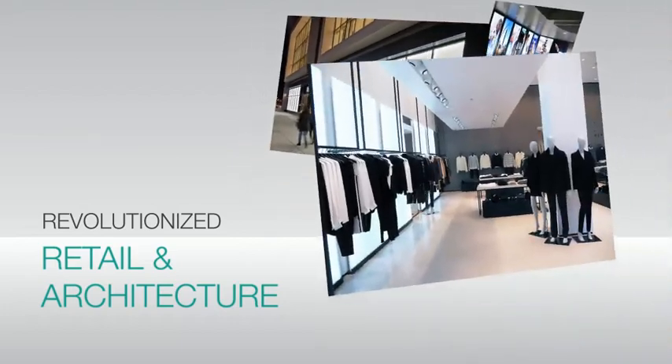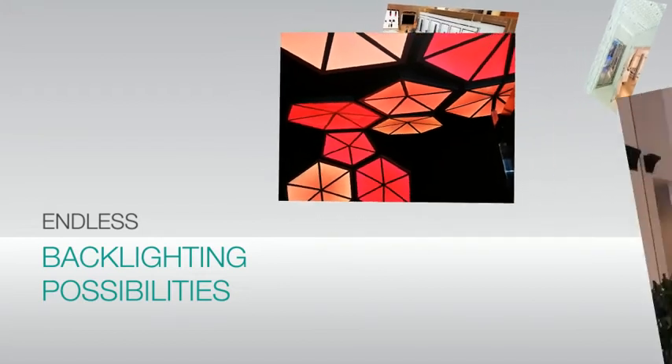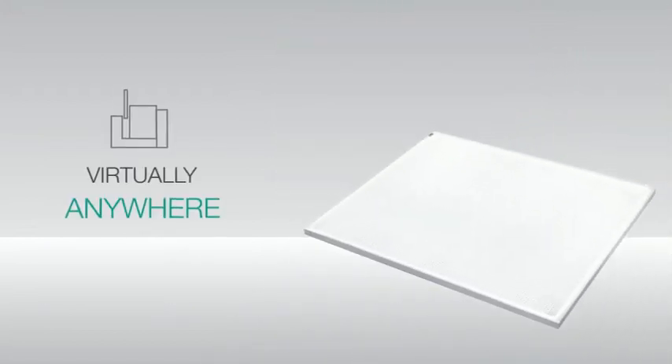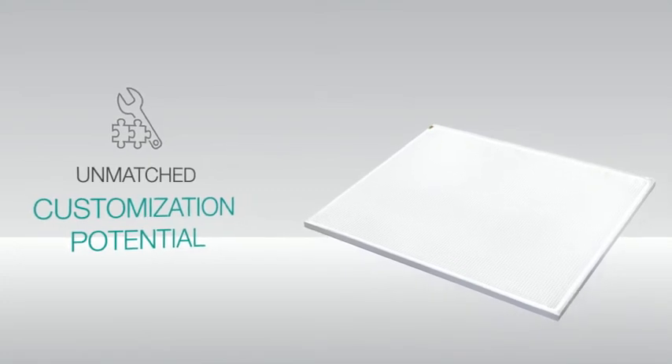It's revolutionized retail and architecture with its endless backlighting possibilities. LumiSheet can be put virtually anywhere and has unmatched customization potential. Most commonly,